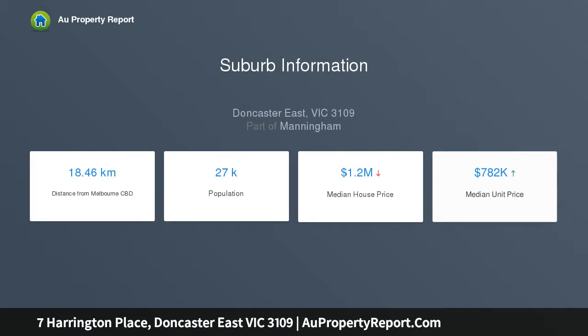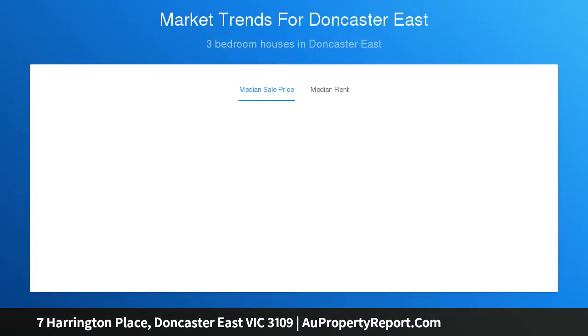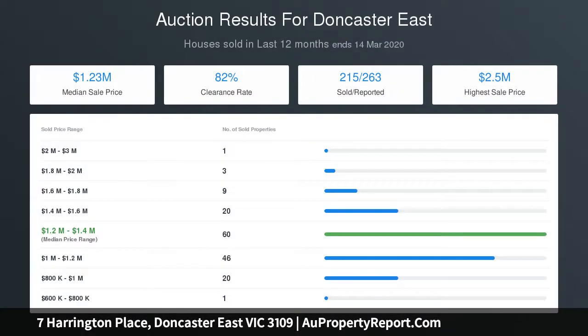A large lounge and dining close to an open family meals area and a spotlessly updated kitchen serviced by gas oven and cooktop and triple pantry, leading out to a covered dining deck with a magnificent backdrop of the ranges.